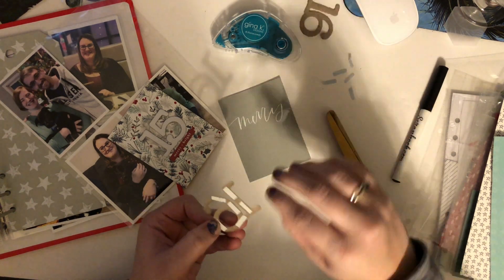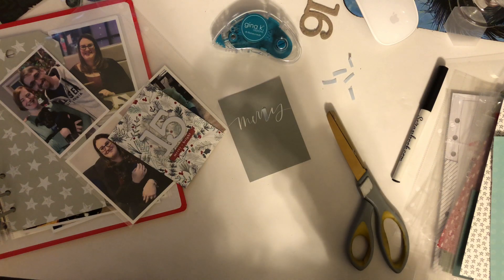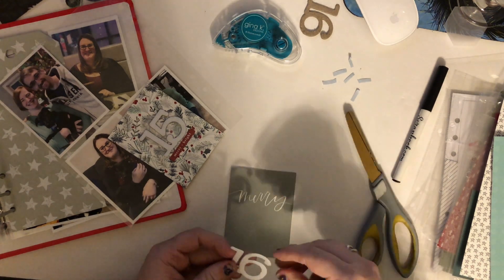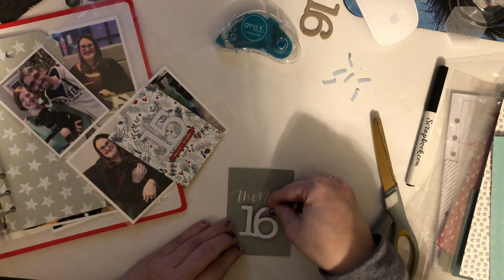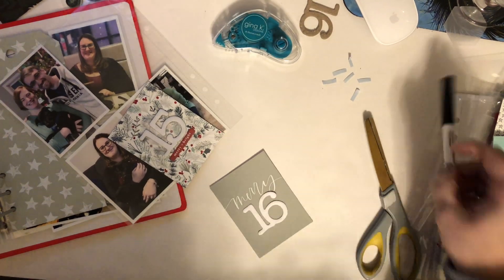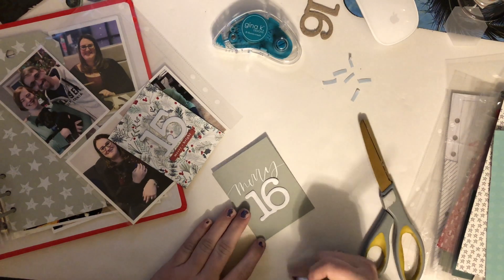I just wanted to say that I've really been enjoying creating these videos for you guys and I hope you're enjoying watching them. Some of the layouts are very simple, but hopefully it gives you inspiration. If you're interested, please keep subscribing or watching my videos and I will be sharing content all the way through the rest of my album.